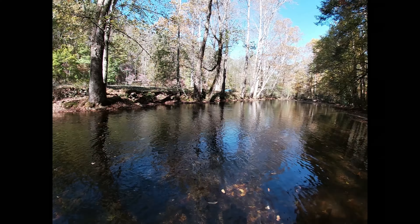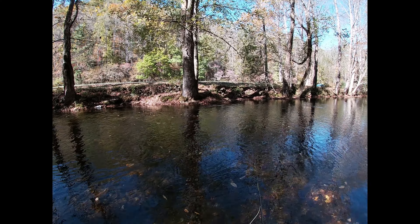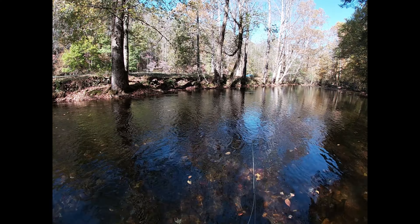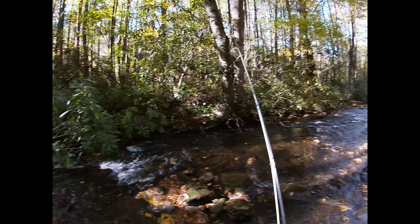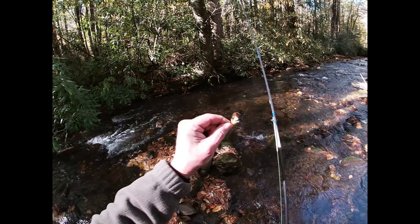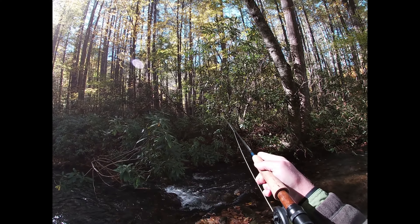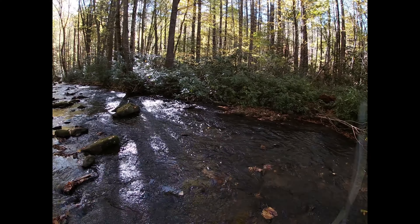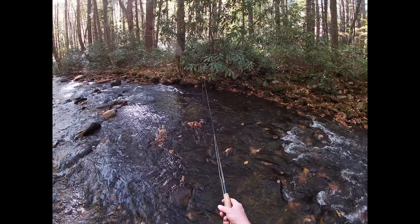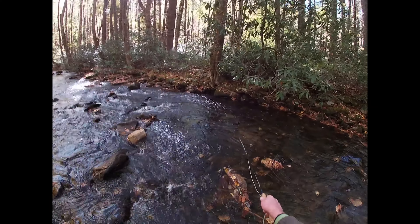I'm going to have to go up a tributary and try to catch some little trout. The little ones aren't as affected by a cold snap, even though it doesn't help them. Plan B — go up a tributary. This is a fairly good-sized tributary, fishable. Going to start out with the yellow jacket again. I just crawled through the brush right here. Little pocket water, small fish — if any fish, it's going to be small fish.